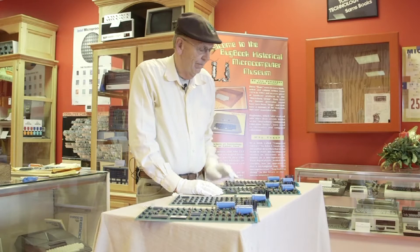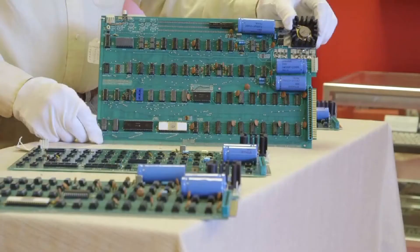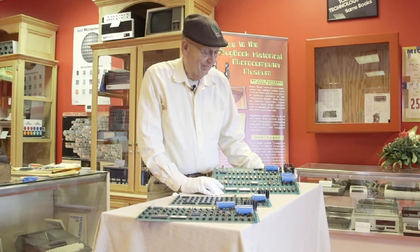He called me up about a year later and said, 'David, I've got two kids in college — I need some money. I've got the two computers.' I asked how much he wanted, he gave me a figure, and I said I can't pay for all your kids going to school. But we did agree on a price and I got both computers, and they're very nice.